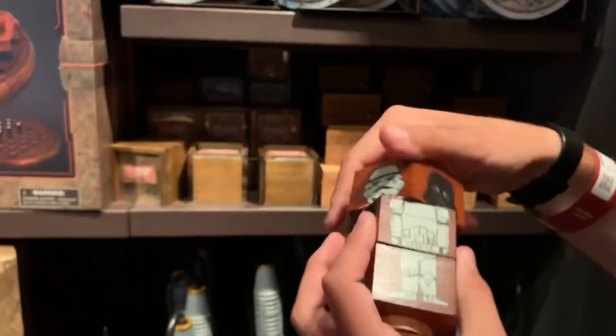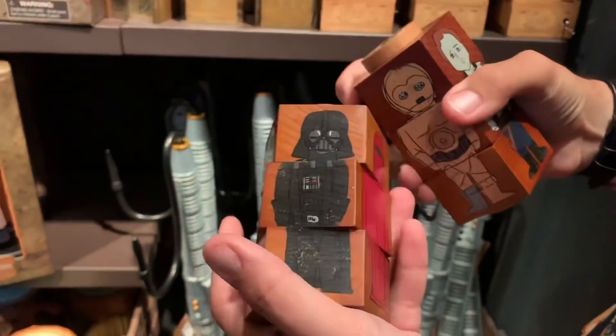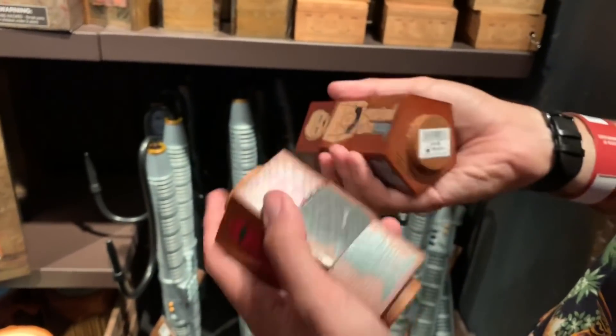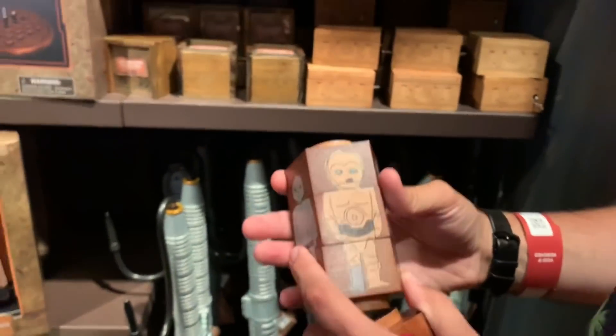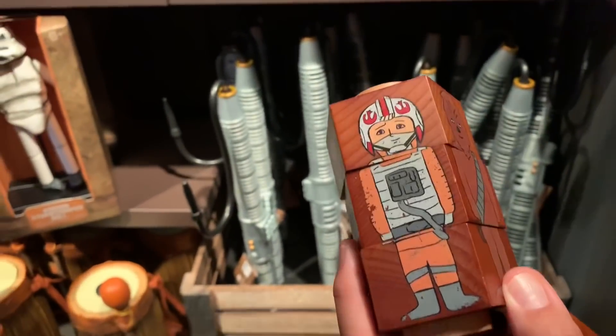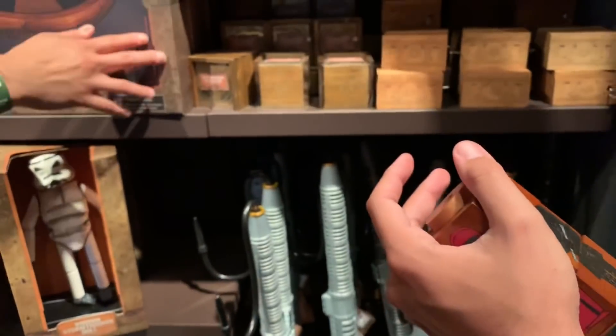Then you have two of these — you have a Jedi and a Sith. The artwork on the earrings is kind of weird, but they're cute. How much are those? $17.99. All the pricing is on the website in each individual store post. The Sith one's cute — those are from Classic Toy.